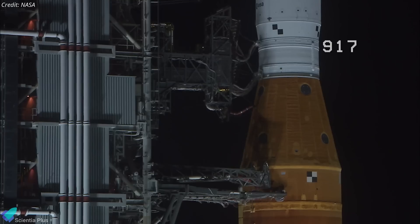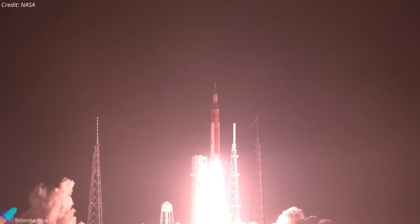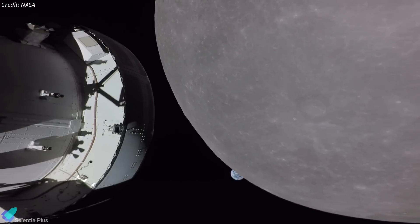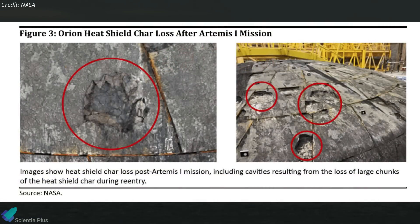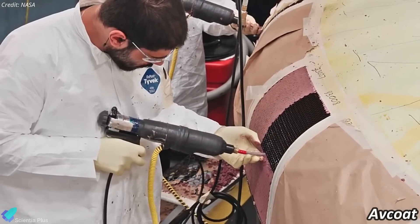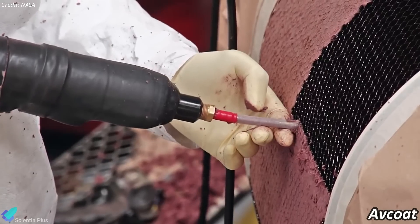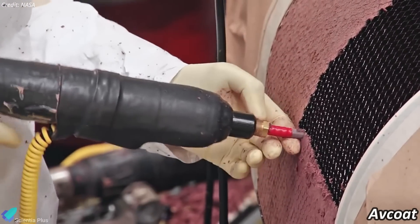Artemis 1, launched in November 2022, was an uncrewed mission designed to test the Orion spacecraft and the Space Launch System rocket. The mission successfully orbited the Moon, returned to Earth, and splashed down in the Pacific Ocean. However, post-flight analysis showed significant issues with the Orion spacecraft's heat shield, particularly the unexpected loss of charred materials during reentry. An investigation revealed that the heat shield's ablative outer material, AVCOAT, did not allow gases generated during reentry to escape adequately, leading to unexpected cracking and material loss.